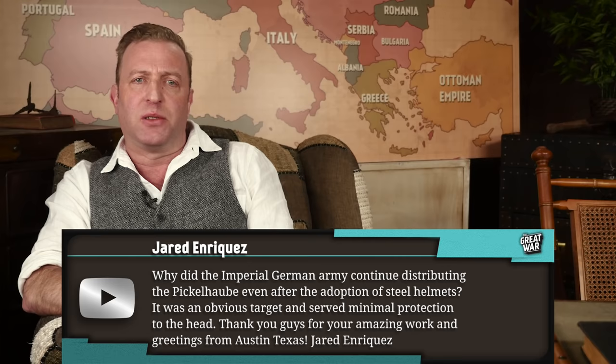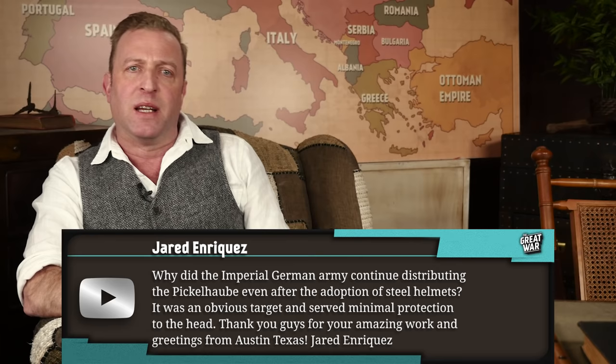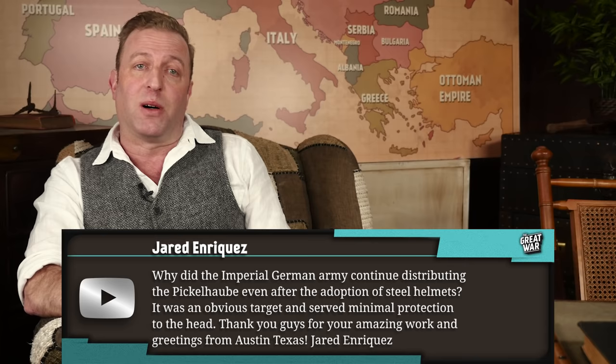Hi Indy and the Great War Gang. I have a question for Out of the Trenches segments. Why did the Imperial German Army continue distributing the Pickelhaube even after the adoption of steel helmets? It was an obvious target and served minimal protection on the head. Thank you guys for your amazing work and greetings from Austin, Texas. Jared Enriquez. Okay Jared, another Texan boy.